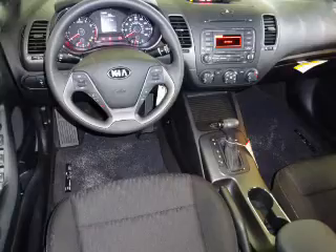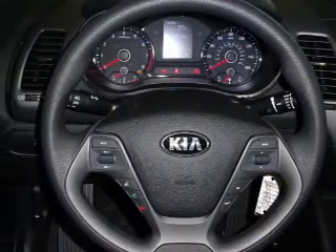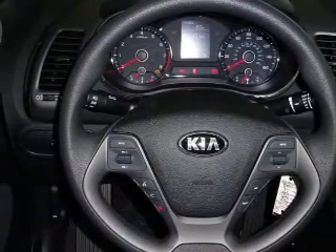Air conditioning, power door locks — great quality at a great price. Call or click to contact us today.